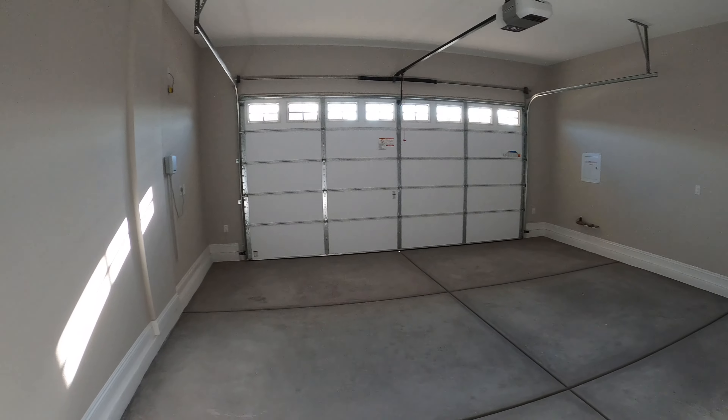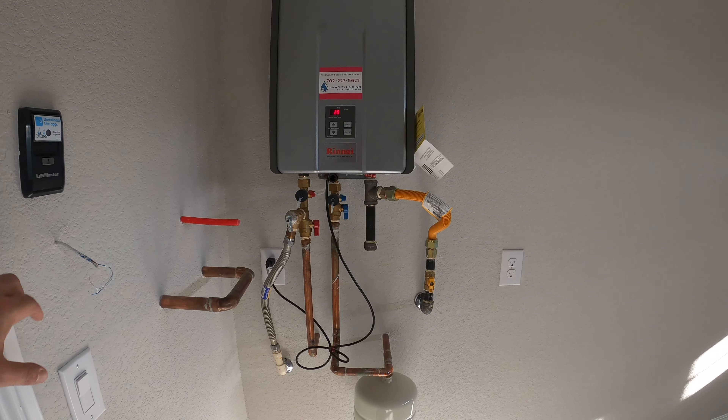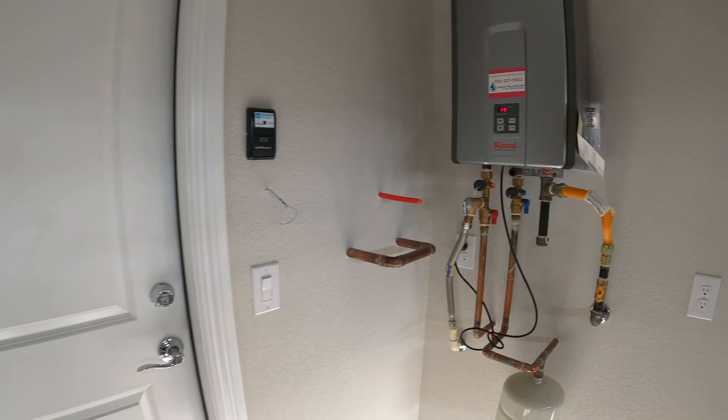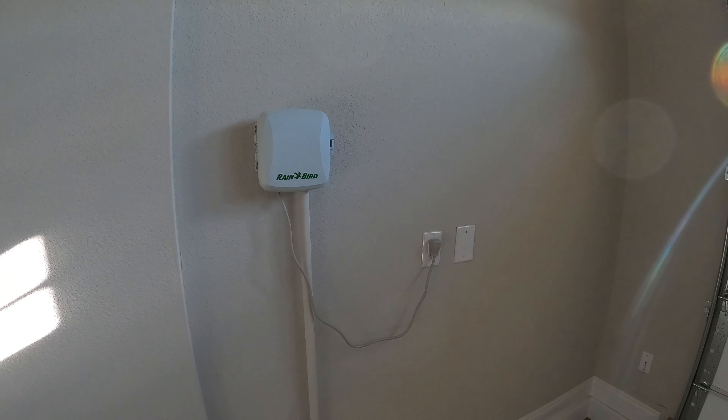Here's our garage. We have our MyIQ app to control your door. We have our loop for water softener and instant hot water. We got our Rain Bird for our sprinkler system.